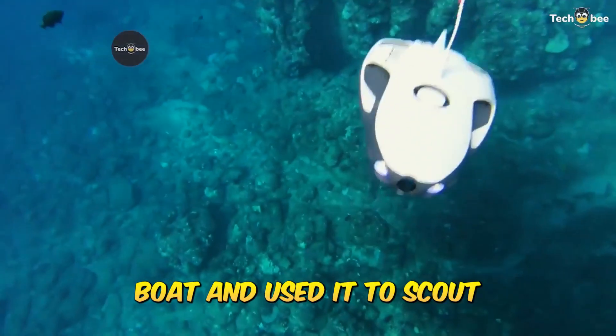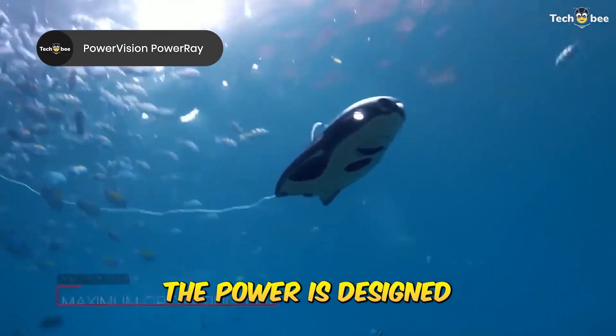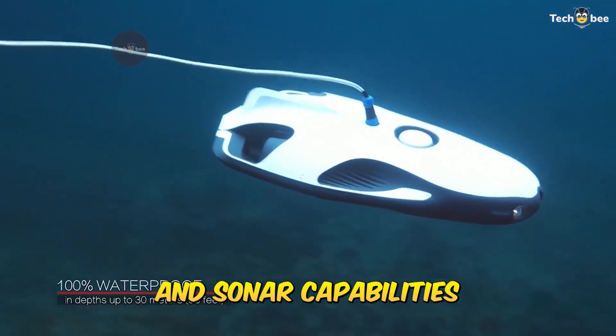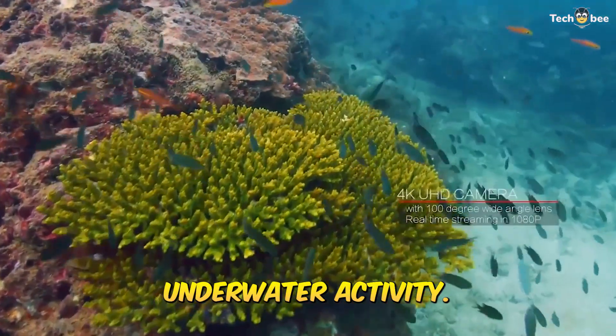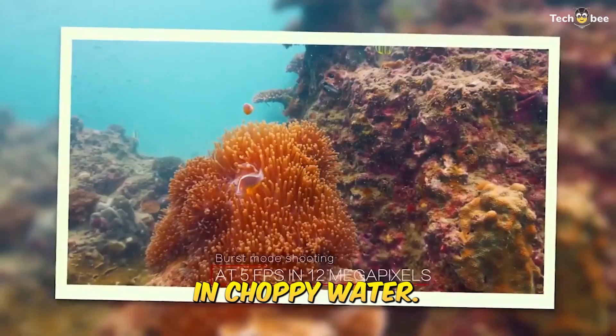We paired this with a boat and used it to scout fish-rich zones, and it worked. The Power Ray is designed for fishing, diving, and boat-based exploration, with a 4K camera and sonar capabilities that help you locate underwater activity. It's sleek, easy to deploy, and surprisingly stable in choppy water.